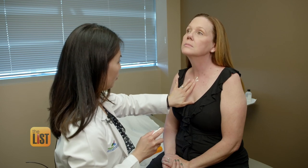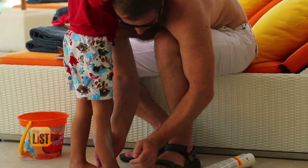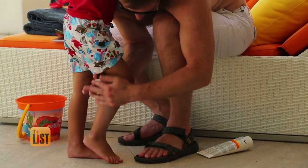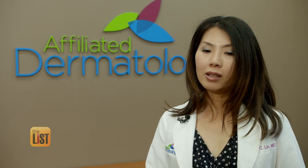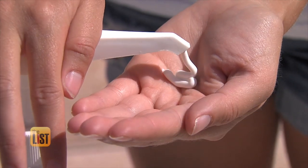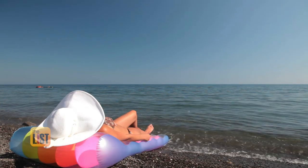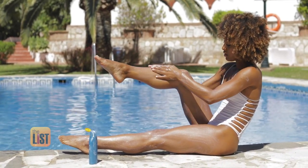Dr. Lin says no matter what you choose, SPF 30 and above is a must — and use it often. "I urge everyone to make it a routine and a habit every morning to always put on some sunscreen before you head out the door, regardless of whether you think you're going to be out in the sun for an extended period of time or not." Keeping the rays in check, Sunscreen 101 is on The Breakdown.